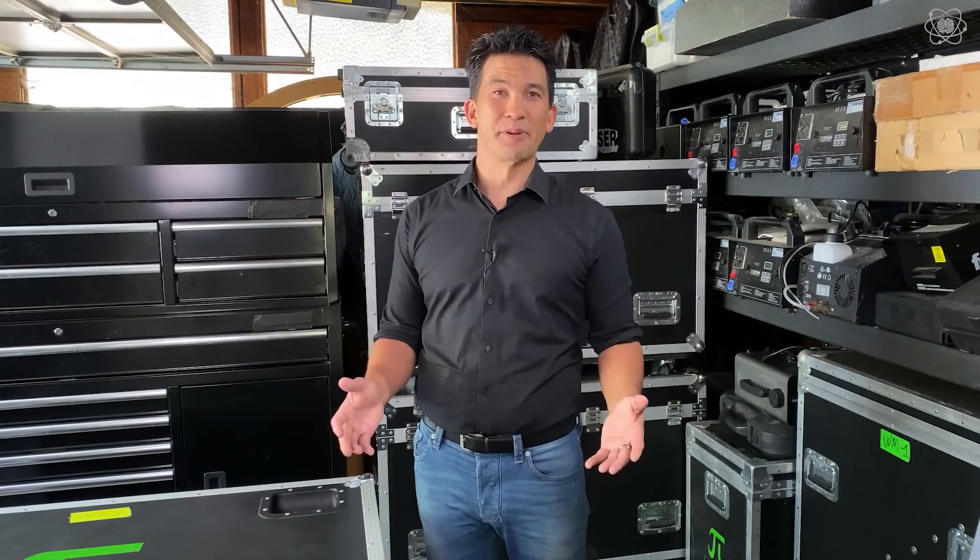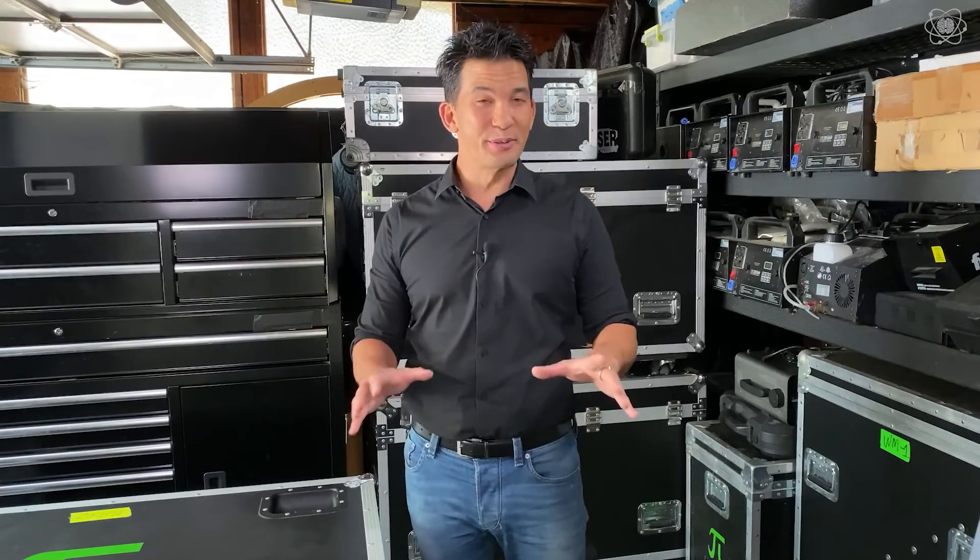Hey guys, it's Jason Latimer, the world champion of magic. And first of all, what you just saw in my garage — well, that was a total illusion.